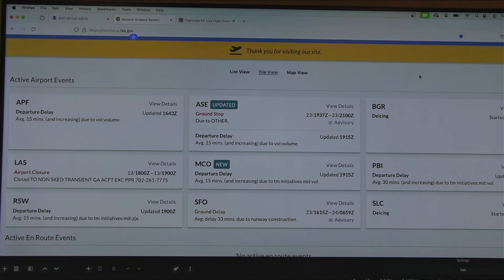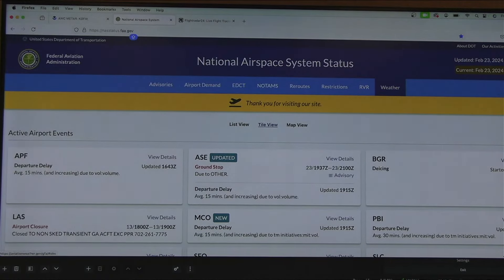Whoa — a ground stop just popped up for Aspen, Colorado, due to volume. This is a really helpful tool — the NAS Status website for the airspace system. And to answer your question Susan: the Federal Aviation Administration is overseen by the Department of Transportation. Hey Tommy, good to see you — we're talking ATC today.